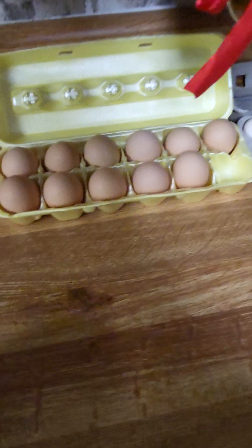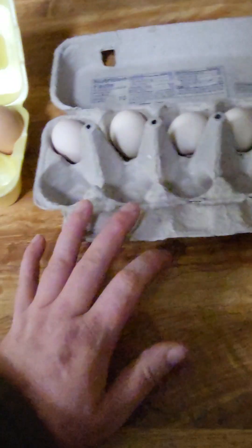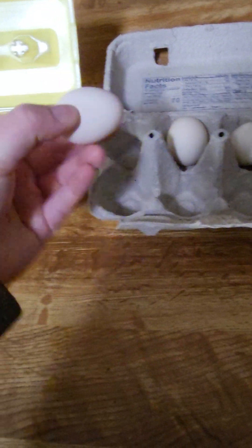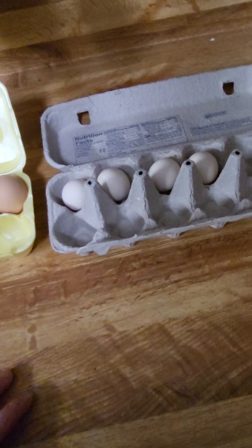I can also show you guys my eggs — I got more eggs. I now am working on my second carton. This is the carton I'm working on right now, and then I decided to put all my mill floor eggs into this other carton. So I got my barnyard mix and then my mill floors — that's the last update I have for you guys today.